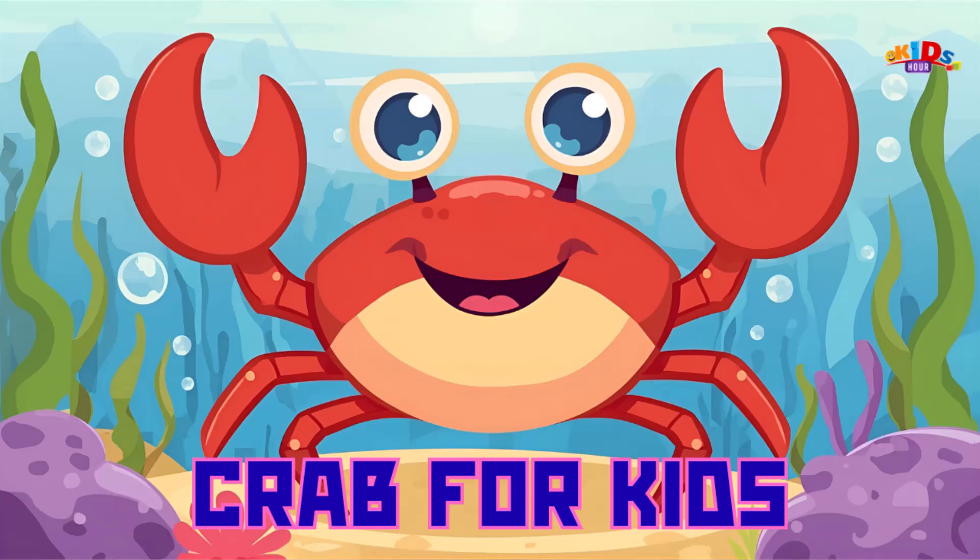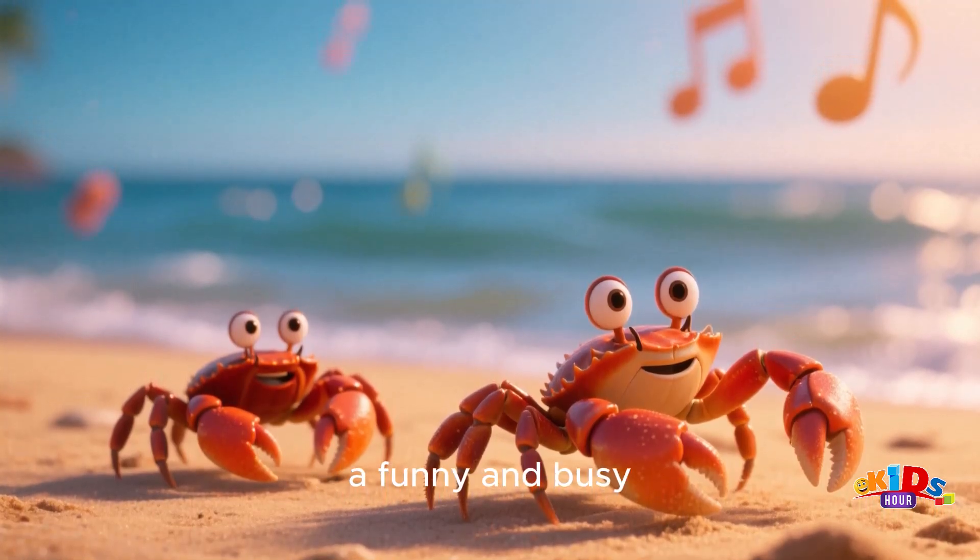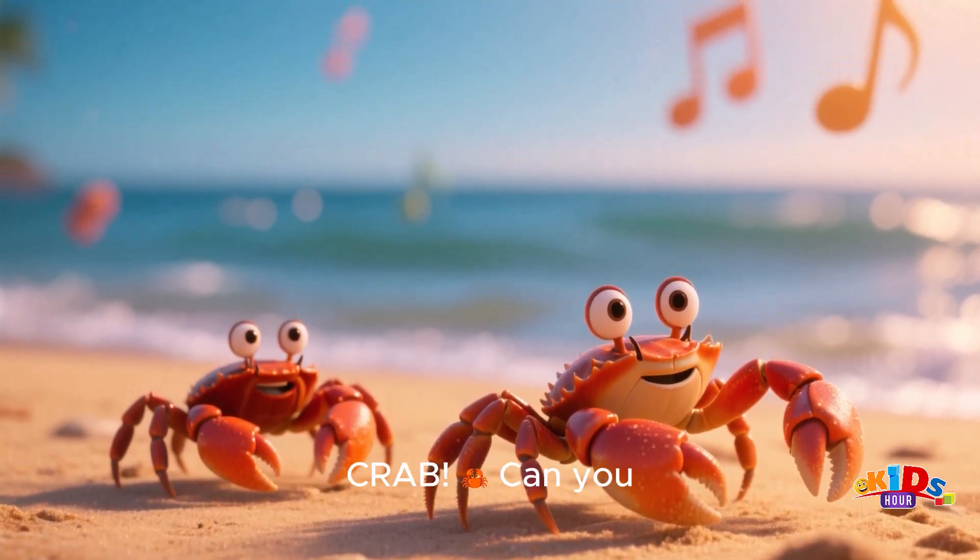Hi friends! Welcome back to Kids Hour. Today, we're scuttling along the sandy beach to meet a funny and busy ocean friend — a crab.